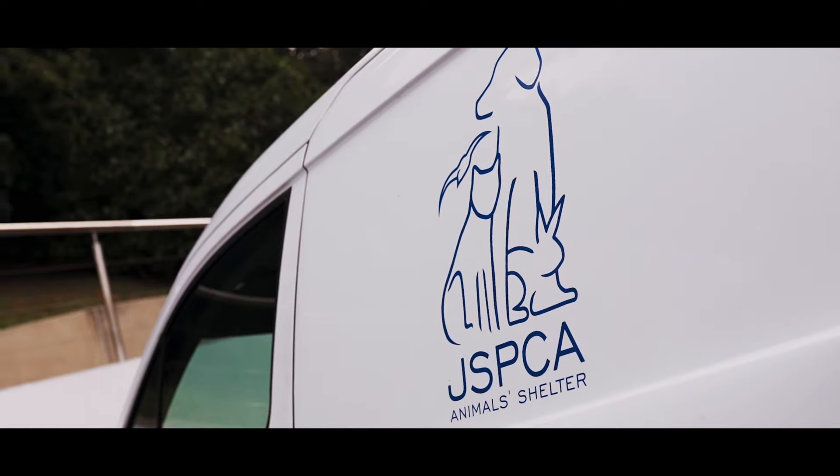At the JSPCA Animal Shelter we care for a wide range of wildlife, anything from baby birds to wild rabbits, seabirds and even birds of prey.